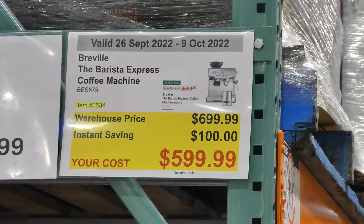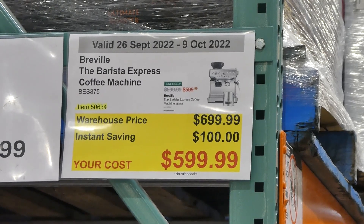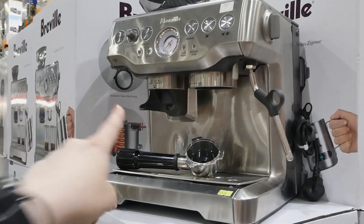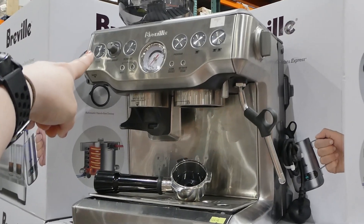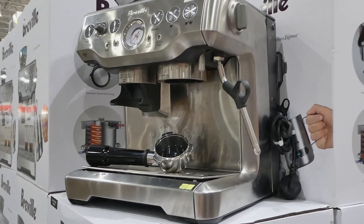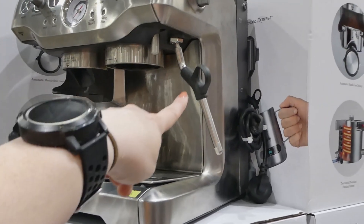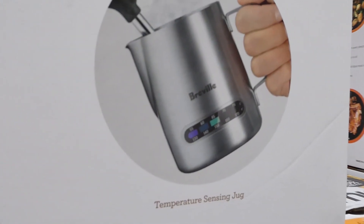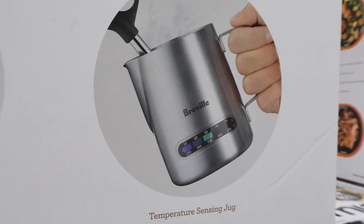The Breville Barista Express coffee machine is $100 off down to $600. It has hands-free dosing, adjustable grind amount, a thermocoil precision heating system, and a temperature-sensing jug with a little thermometer on the side, which you can use when frothing milk.